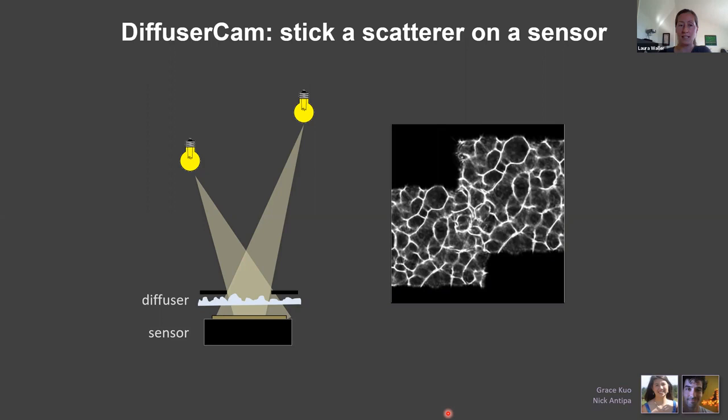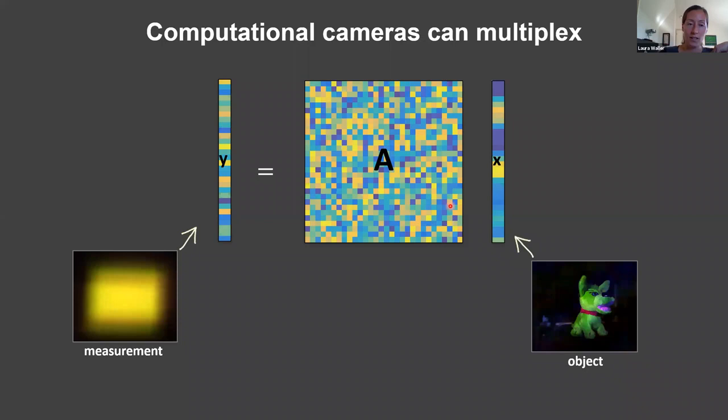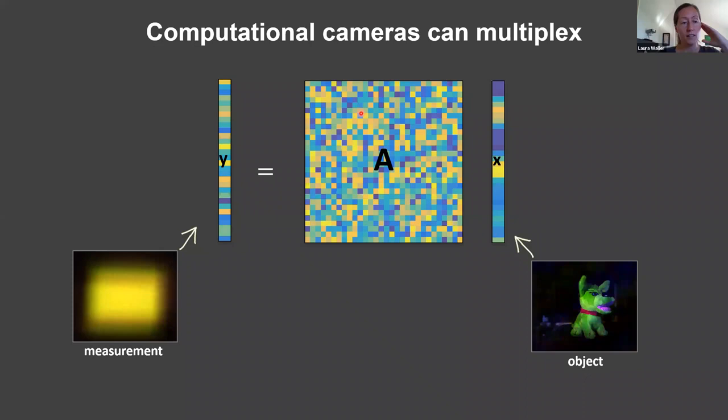With a traditional camera you want the forward matrix A to be as close as possible to the identity matrix. With computational cameras you don't care about that — all you want is that A is invertible and known. Every pixel of measurement is some weird linear combination of the original scene points. We call this multiplexing because a point in the scene maps to a measurement spread across many pixels, and that makes the A matrix potentially full rank — so we can solve this inverse problem.